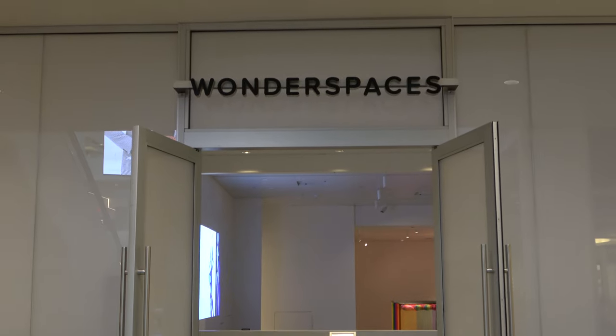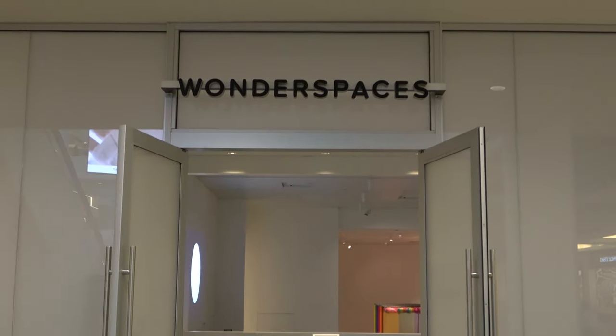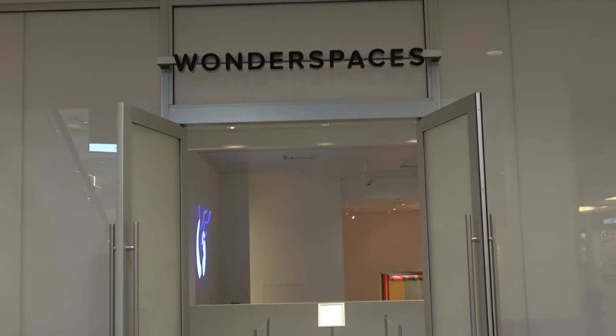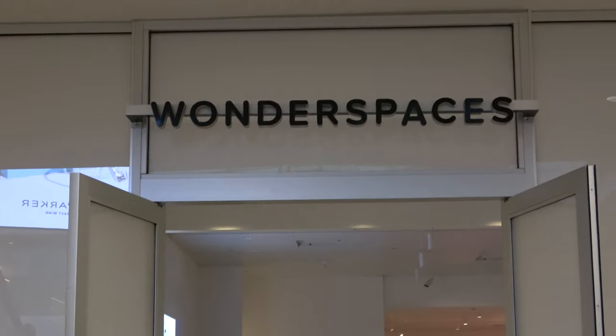Hey, good afternoon everyone, greetings from Scottsdale, Arizona. We're here at Wonder Spaces, which is a modern art, immersive art, projection art museum. I go by the Legend, and that's my girlfriend Molly. We're excited — it's gonna be different. Let's go check out Wonder Spaces.